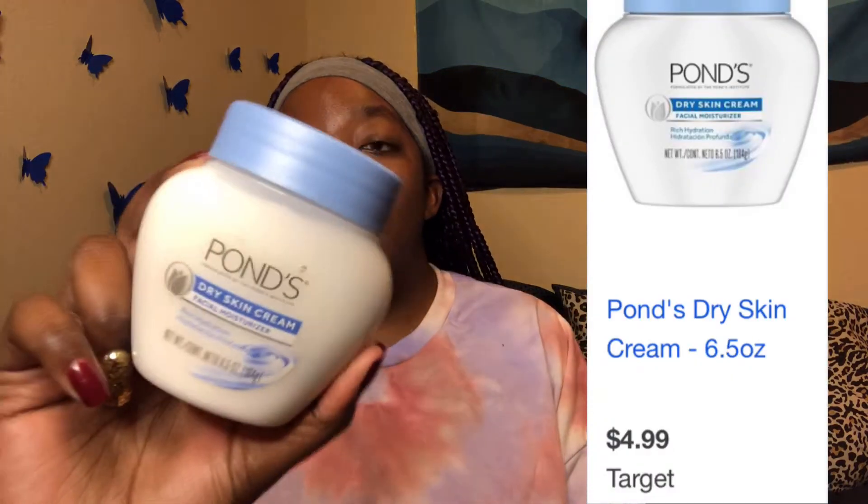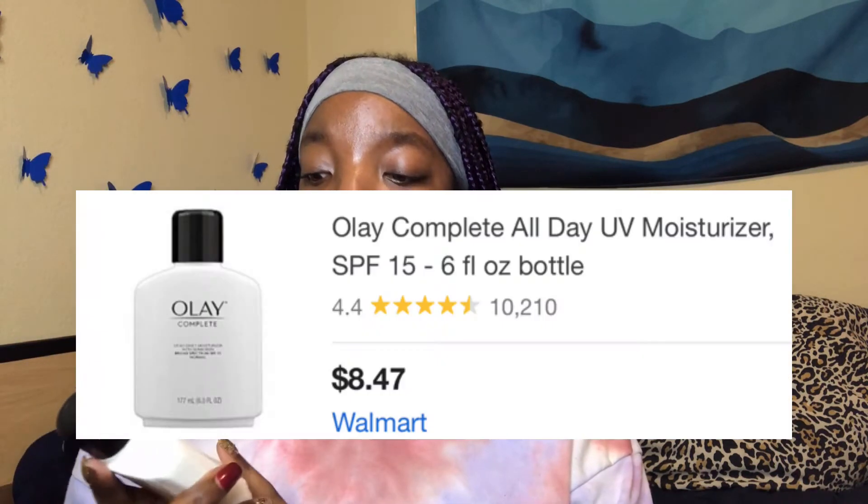Next I'm going to go into some facial moisturizers. First is the Ponds Dry Skin Cream Facial Moisturizer — it's very rich and thick. Next we have the Olay Complete moisturizer, which already has sunscreen in it. You should be using sunscreen 24/7, 365 days a year, so if you don't want a separate sunscreen product, you can get a moisturizer that already has it built in like this one.